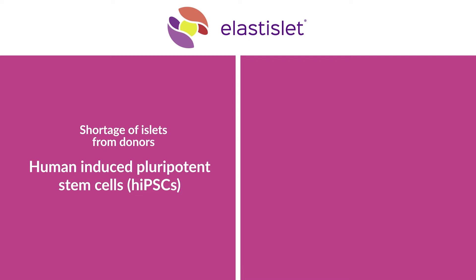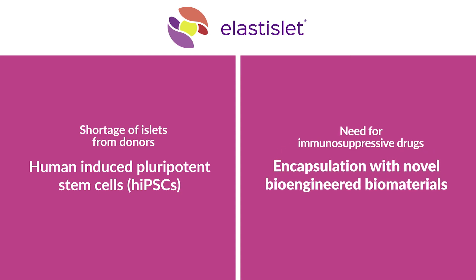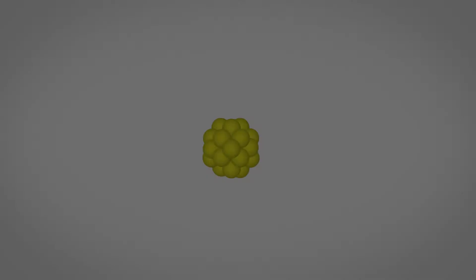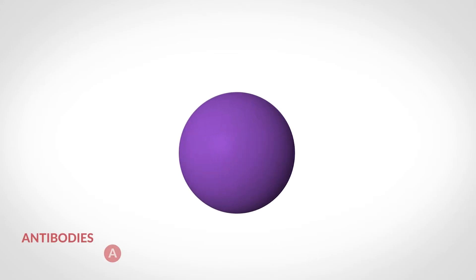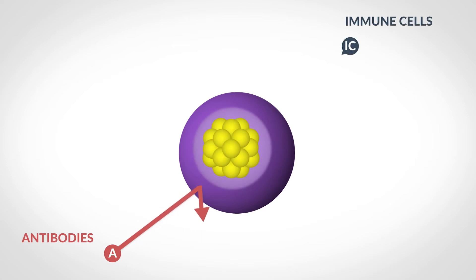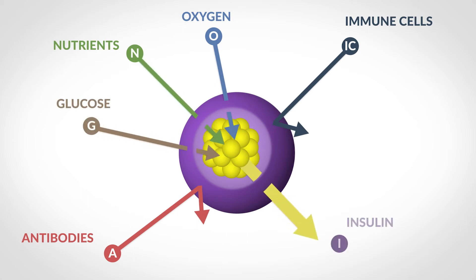On the other hand, the islet cells are coated with a capsule made of novel bioengineered biomaterials, protecting them from the immune system. The Elastylate capsule is perm-selective: it provides a barrier for antibodies and immune cells. Nevertheless, oxygen, glucose, and other nutrients can reach the islets, and the produced insulin is then released into the bloodstream.